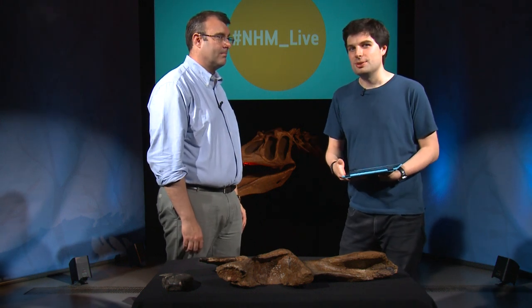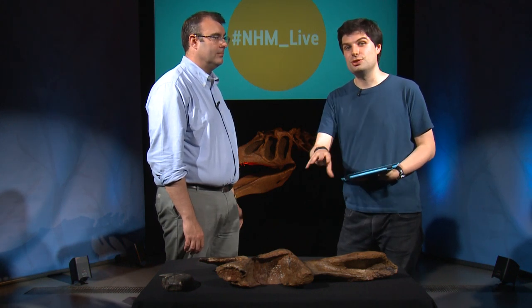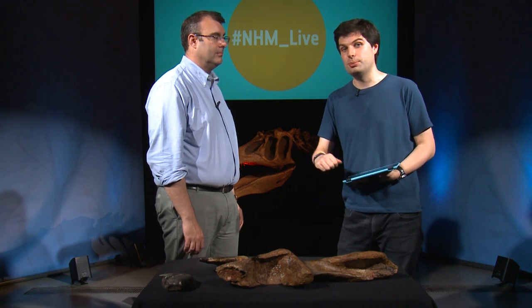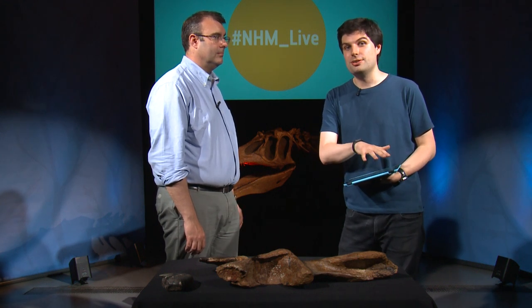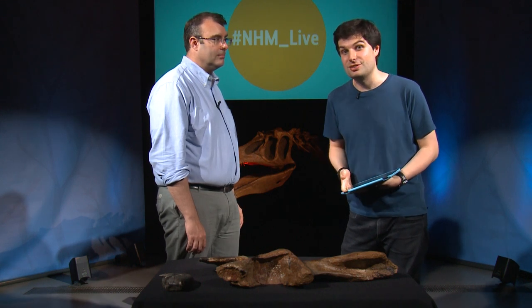Baryonyx is a very large specimen, but we're going to take a trip to another part of the world next. We had some huge specimens that were too big for us to bring into the studio, so a little bit earlier on Paul and I went behind the scenes to have a look at some large material from other parts of the world. Let's have a look at how we got on.